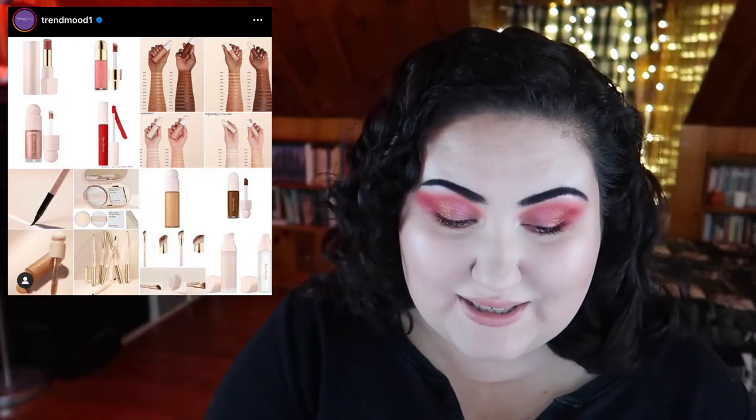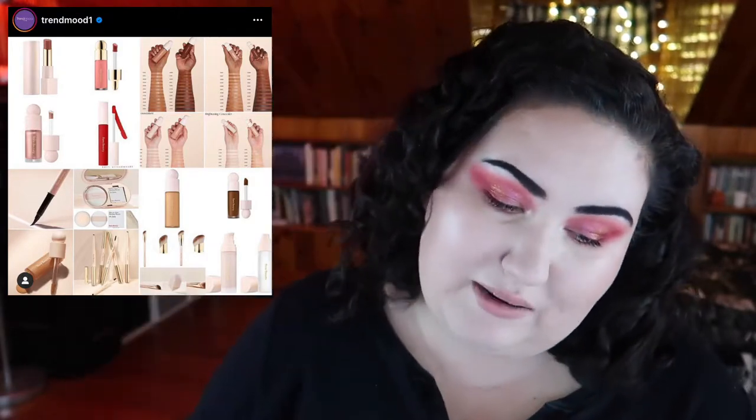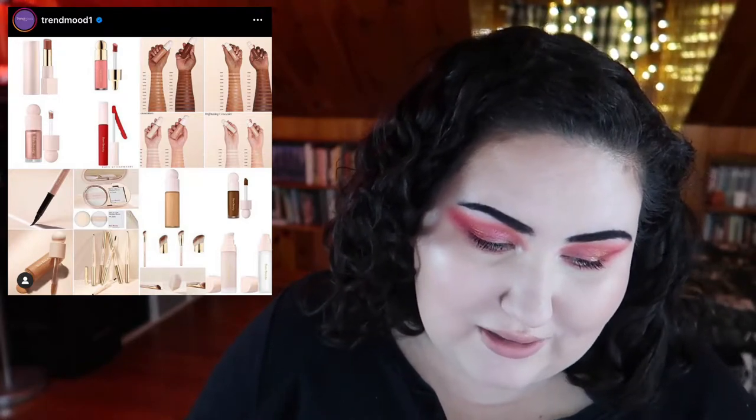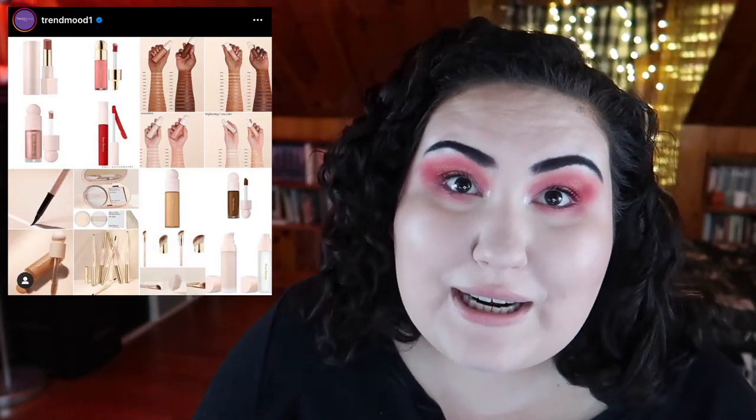Moving on to Rare Beauty — this is Selena Gomez's makeup line and honestly I'm just really not interested. They have a whole bunch of products right out the gate: a foundation, concealer, matte lipsticks, blotting papers or powders, a lip balm, liquid blushes, highlights — a bunch of stuff. It seems to be in the mid-range pricing tier. If I wasn't so burnt out on celebrity makeup brands I might try something out. The only thing I'm sort of into is the liquid blushes, but I can find good blushes from just about any other brand right now.